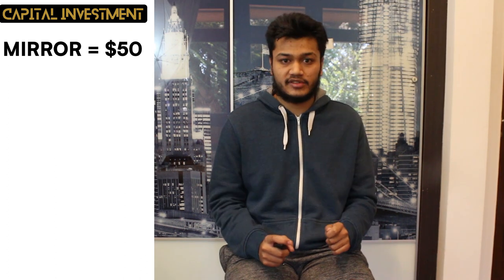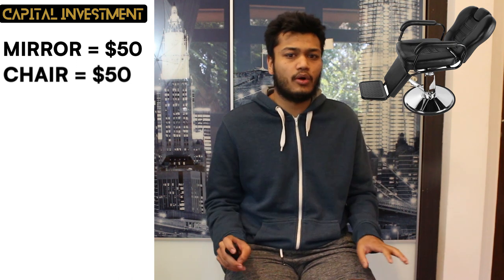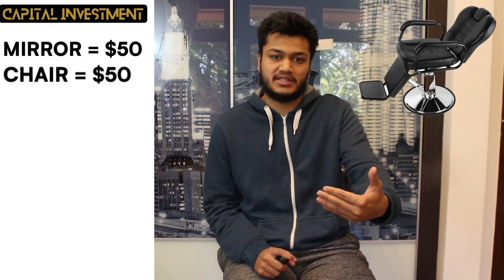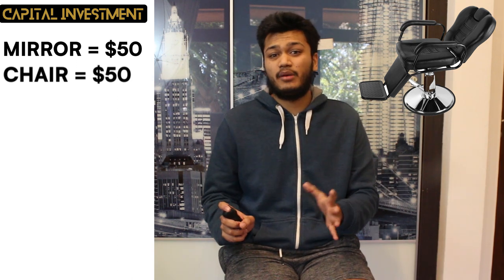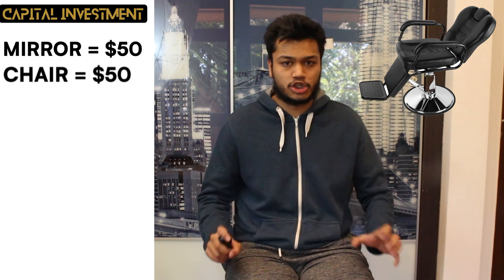Next, you want to get a nice, comfortable chair for them to sit in as you cut their hair. You can't go with any old plastic chair, as you want to be giving some sort of quality to your clients. Therefore, I would recommend spending at least $50 on a good, comfortable, cushioned chair.